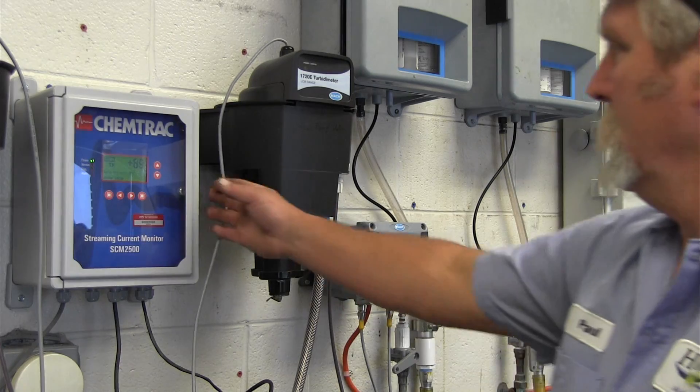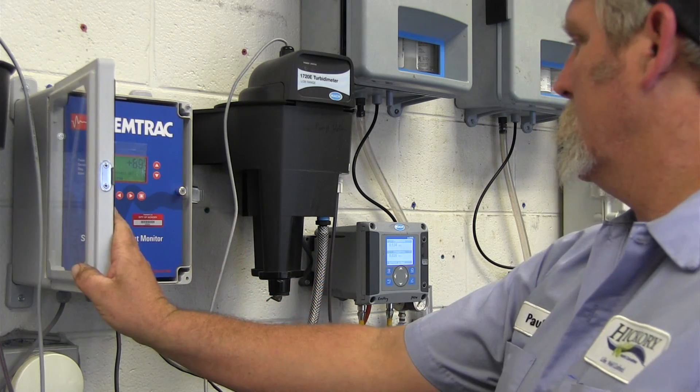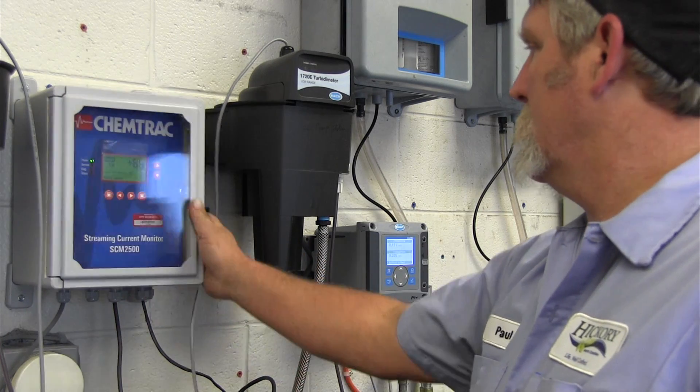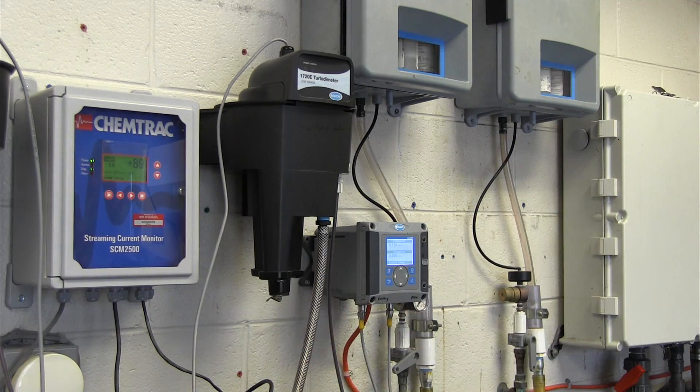It tells us if we're overfeeding our alum or underfeeding, if the conditions have changed or anything that we need to be aware of before we actually have to engage in a jar test. The ChemTrack unit seemed to function much better in the changing conditions. We had a quicker turnaround time on the meter itself and we would get better, more accurate readings.